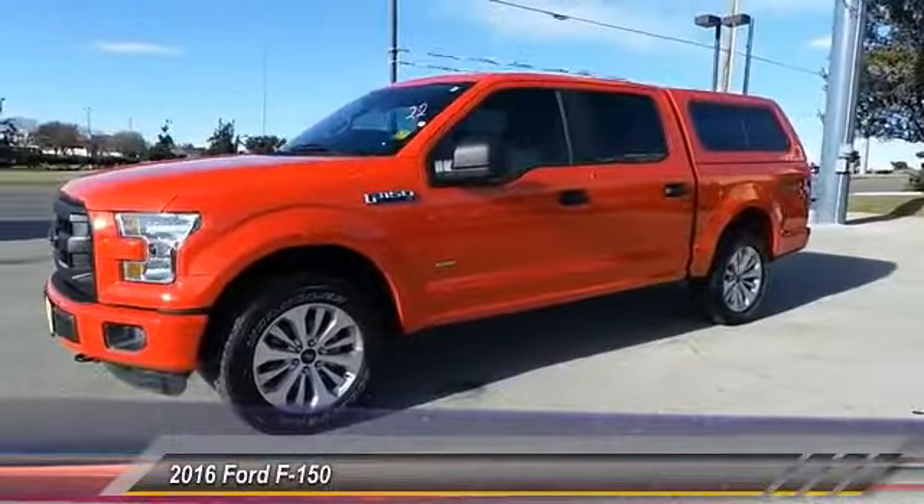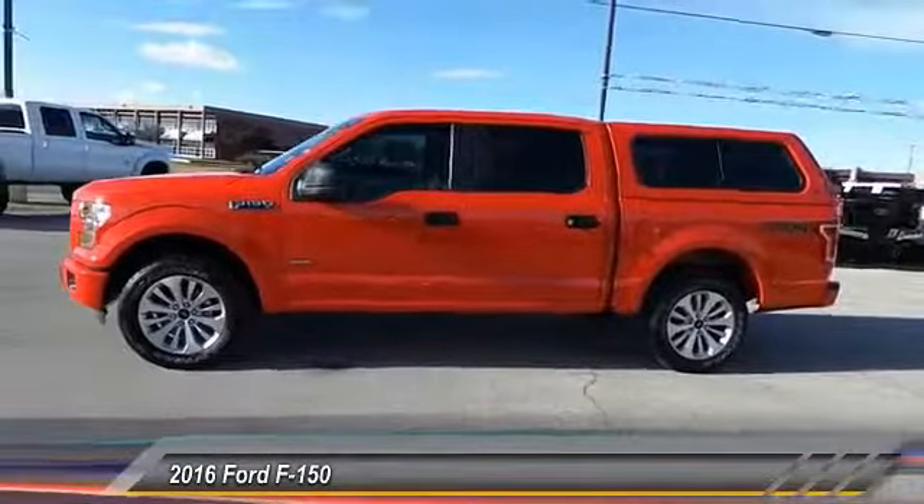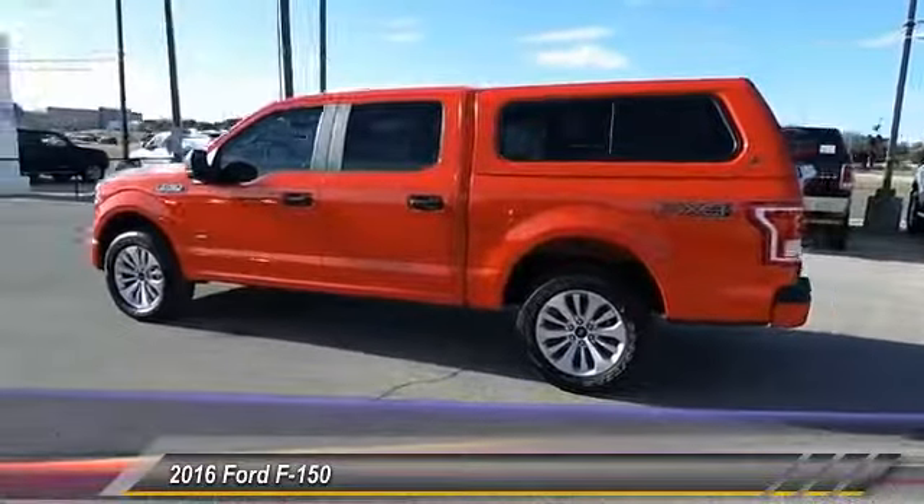The 2016 F-150. A Ford F-150 knows how to handle any situation. It's built to follow orders, no whining, and is priced below $40,000.